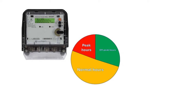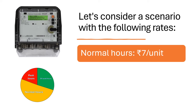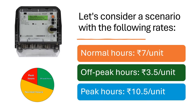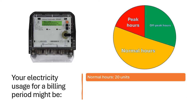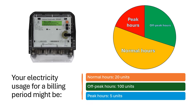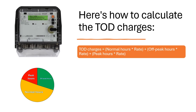For example, let's consider a scenario with the following rates: Normal hours — Rs. 7 per unit; Off-peak hours — Rs. 3.50 per unit; Peak hours — Rs. 10.50 per unit. Your electricity usage for a billing period might be: Normal hours — 20 units; Off-peak hours — 100 units; Peak hours — 5 units. Here is how to calculate the ToD charges.